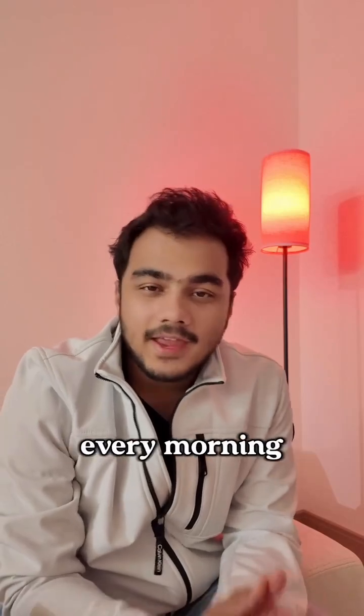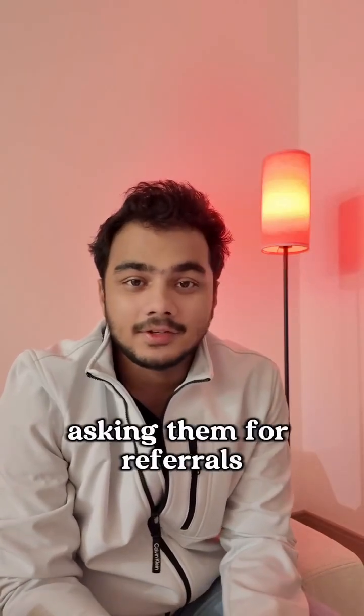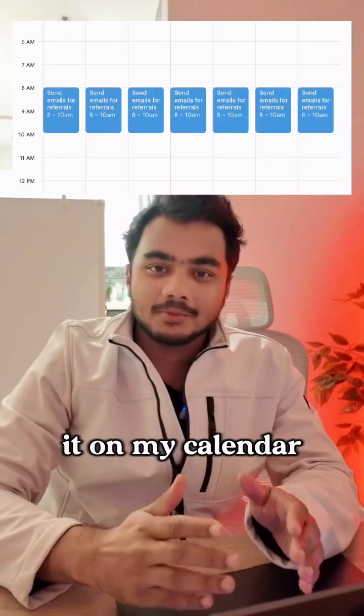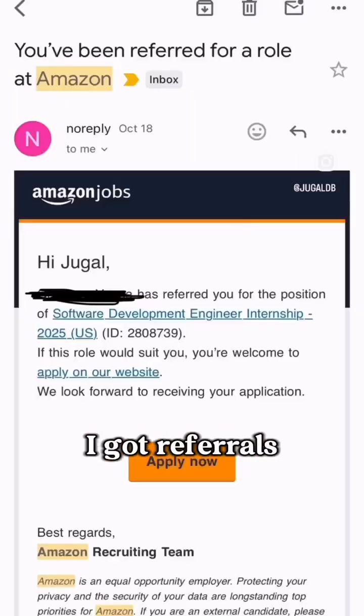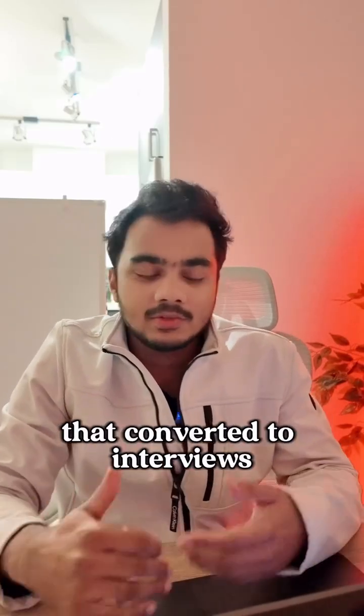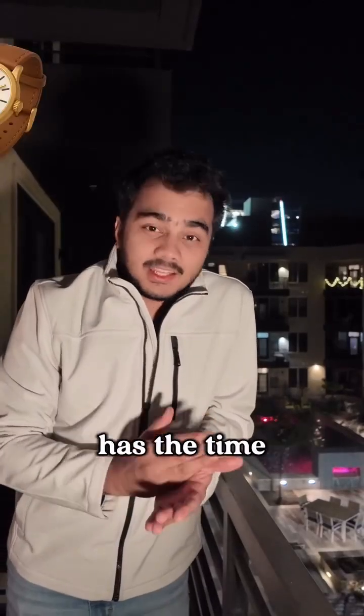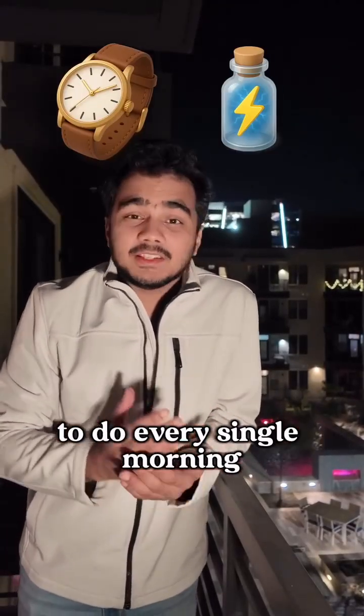Last year I used to spend two hours every morning trying to send 30 tailored emails to people asking them for referrals. I literally still have it on my calendar as a to-do list. By doing that, I got referrals from all of these places and even got multiple recruiter messages that converted to interviews and ultimately job offers. But those two hours are not something that everyone has the time or the energy to do every single morning.